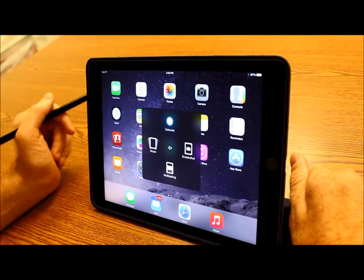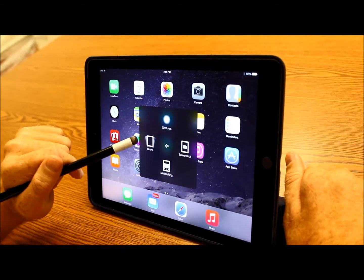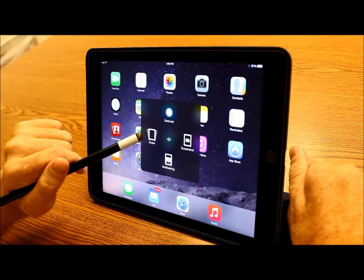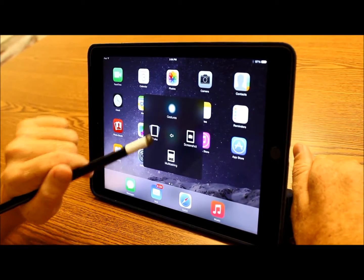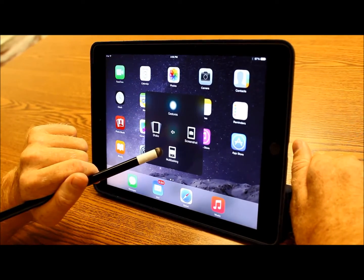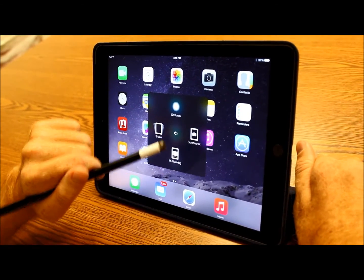Or I can access things like gestures. I can shake my device if I have an app that uses Shake. I can take screenshots. Or I can delete apps that I've been multitasking with.